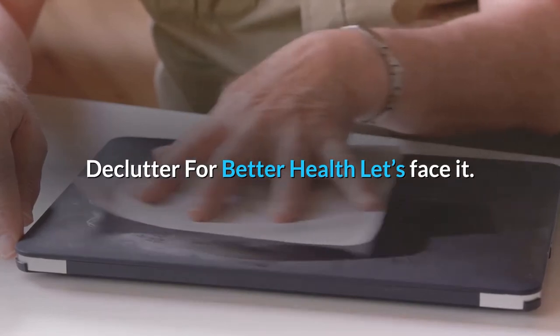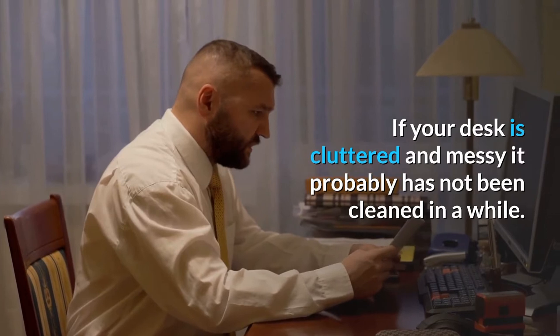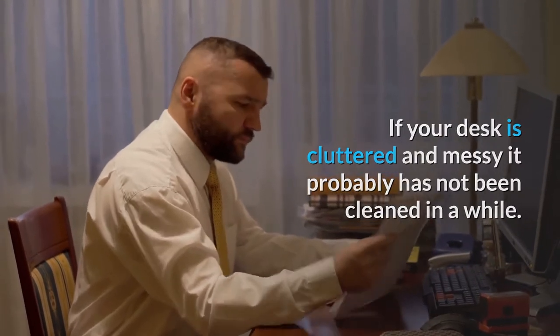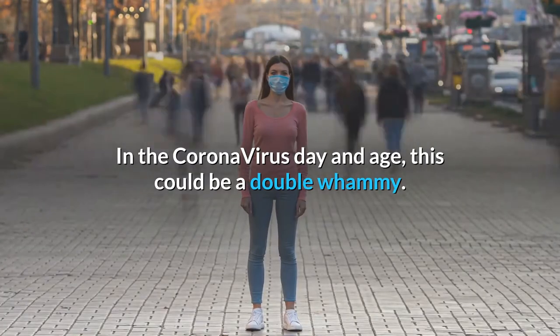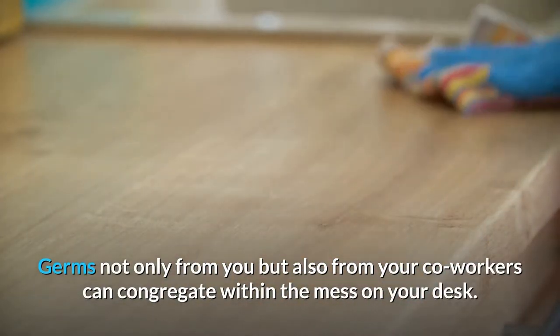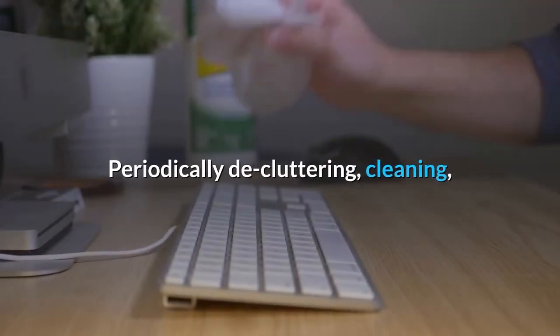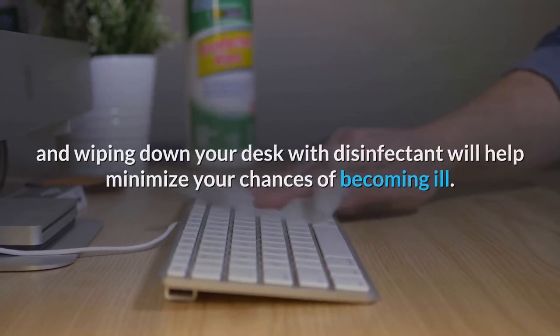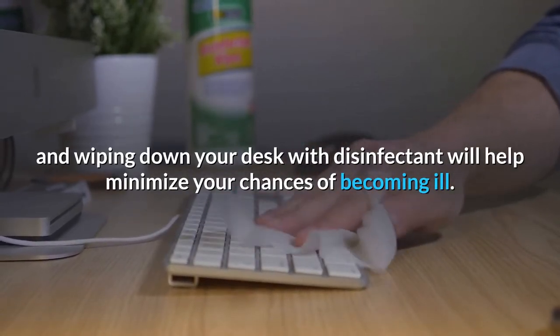Declutter for better health. Let's face it, if your desk is cluttered and messy it probably has not been cleaned in a while. In the coronavirus day and age, this could be a double whammy. Germs not only from you but also from your co-workers can congregate within the mess on your desk. Periodically decluttering, cleaning, and wiping down your desk with disinfectant will help minimize your chances of becoming ill.